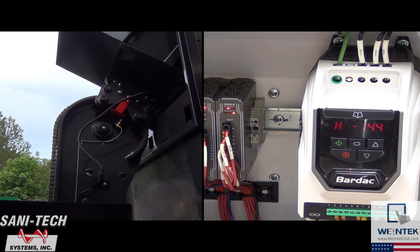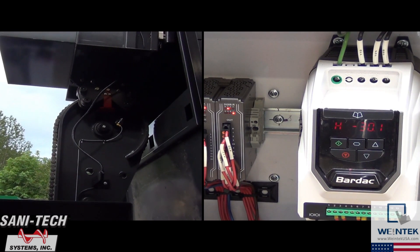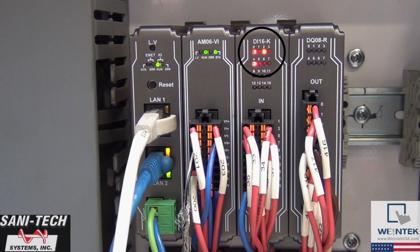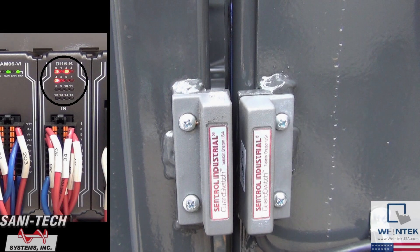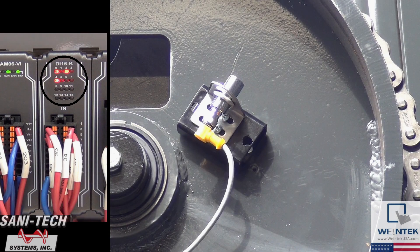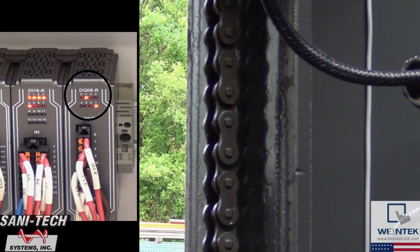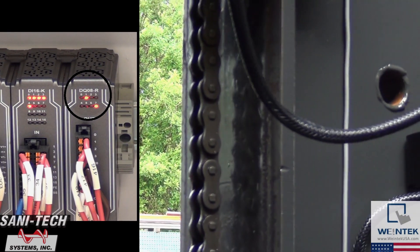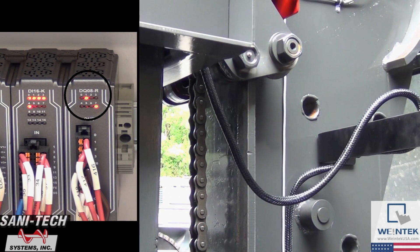The AM06 also communicates with our drive to deliver the dump speed pre-configured within the HMI project. Just next to this, we have a digital input module. The IRDI16K is used to gather input from the gate sensor, e-stop, and dumper position sensor. And our last module is called our IRDQ08 — a digital output module which we're using to control the motor direction for both the auger and dumper.